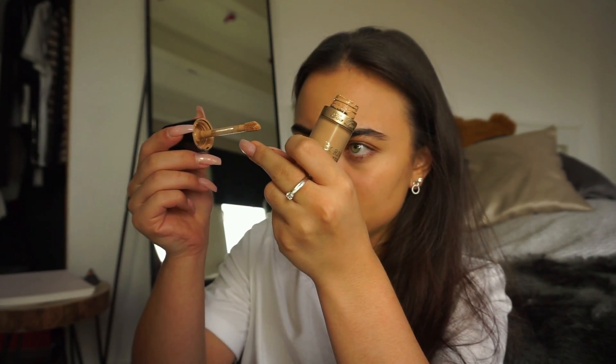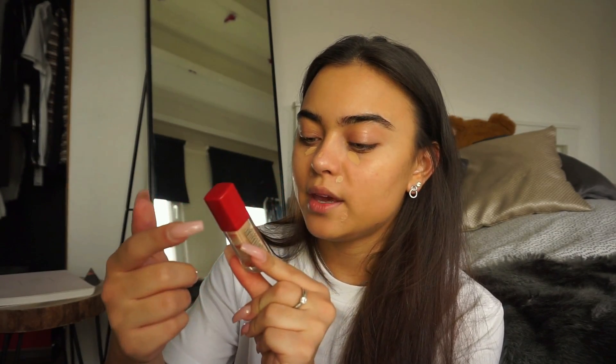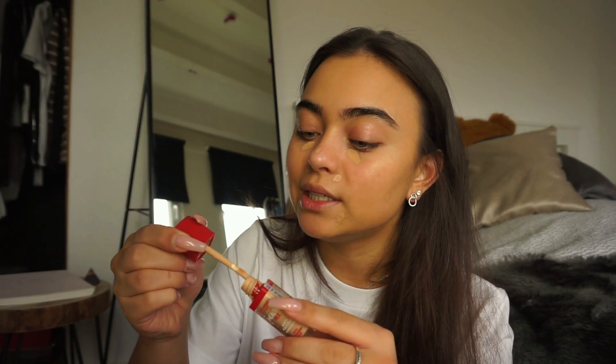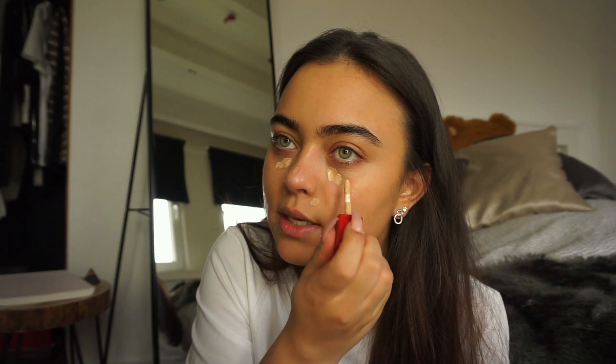I'm just gonna be applying some concealer underneath my eyes because I always have dark circles — there's a hair in here, that's gross. It's just kind of genetic I guess, I've had them all my life, and they're just staying and not going away. That's what concealer is for — if concealer didn't exist I would be lost. I'm going to be mixing a little bit of the Bourjois Healthy Mix concealer in with my Born This Way concealer. This is in the shade medium, but I feel like it's actually really really light, and I like to put this on top of the other concealer — it kind of brightens up my under eyes a little bit more.